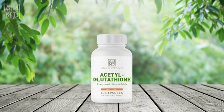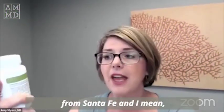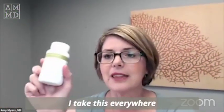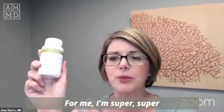Acetylated glutathione and nanotechnology — this I do not go anywhere without. We just got back from Santa Fe and I take this everywhere I go. You never know — for me, I'm super sensitive to molds.